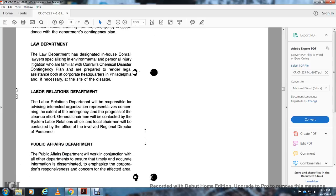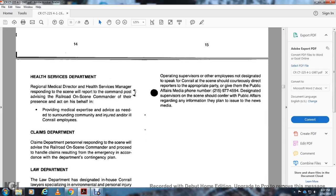Labor Relations Department: Will respond by advising interested union organization representatives concerning the extent of the emergency and the progress of cleanup. The General Chairman will be contacted by the system labor relations officer; local chairmen will be contacted by the official involved. Public Affairs Department: Will work in conjunction with other departments to ensure timely and accurate information is disseminated, emphasizing the corporation's responsible responsiveness and concern for the affected area. Operating supervisors and other employees not designated to speak for Conrail at the scene should be directed to the public affairs media phone number: 215-977-4594. Designated supervisors should confer with public affairs regarding information they plan to issue to news media.